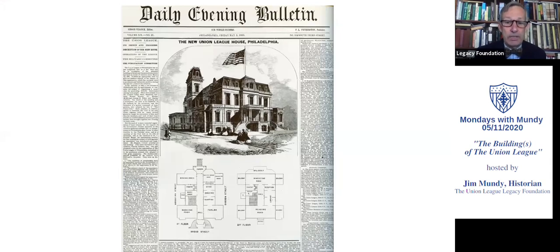The Daily Evening Bulletin in its issue of May 15th, 1865 published a front-page article about the opening of the new League House. At this point, the war is over, and the League is the most prominent institution in the city of Philadelphia, so the opening of its new clubhouse was a major event. It got the whole first page, and it is a wonderful article. We have many copies of it in the archives, and I can probably send a copy to anybody who wants one electronically. It is the best source of information we have, because we don't have Fraser's floor plans.